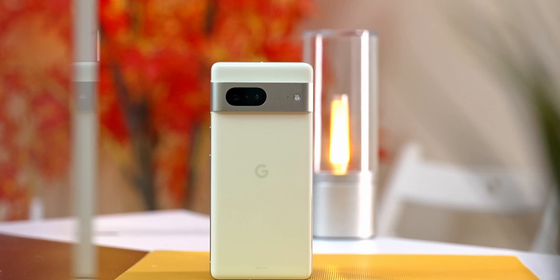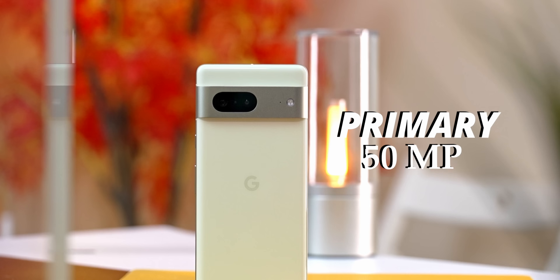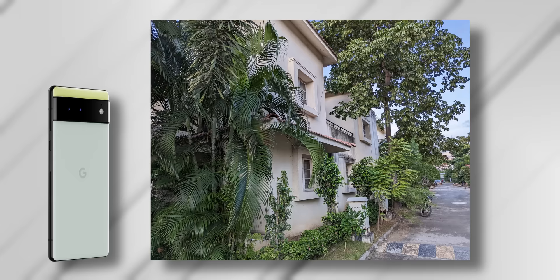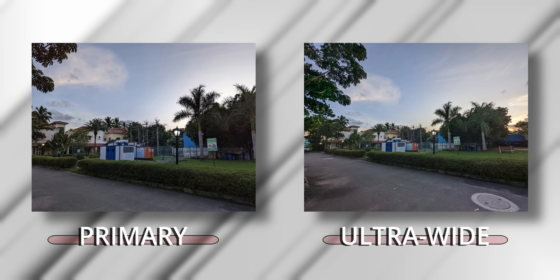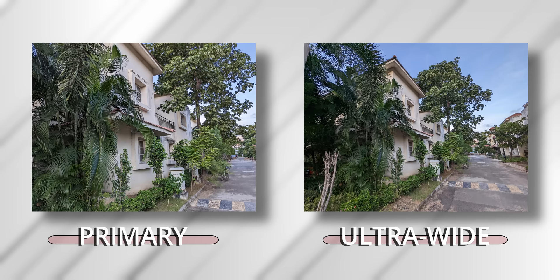Next up, cameras — a constant highlight of Pixel phones, and that remains true with the Pixel 7. The optics haven't really changed from last year: we still get the same primary 50-megapixel sensor paired with an optically stabilized f/1.8 lens, alongside an 8-megapixel f/2.2 ultrawide. Images are typically Pixel — excellent dynamic range, quite sharp and detailed, with little if any color difference between primary and secondary cameras.